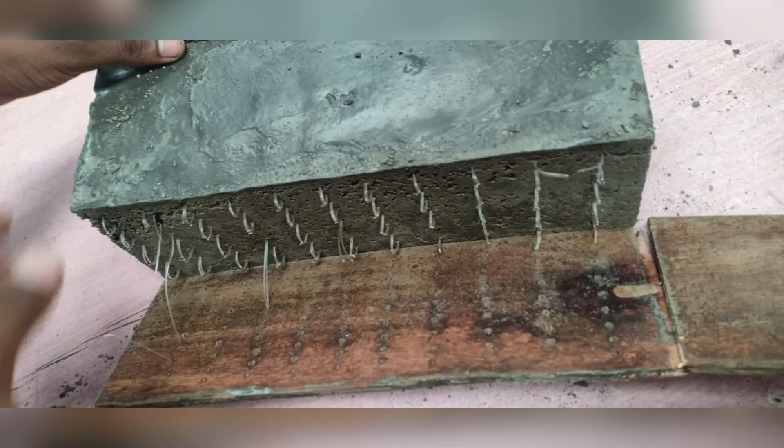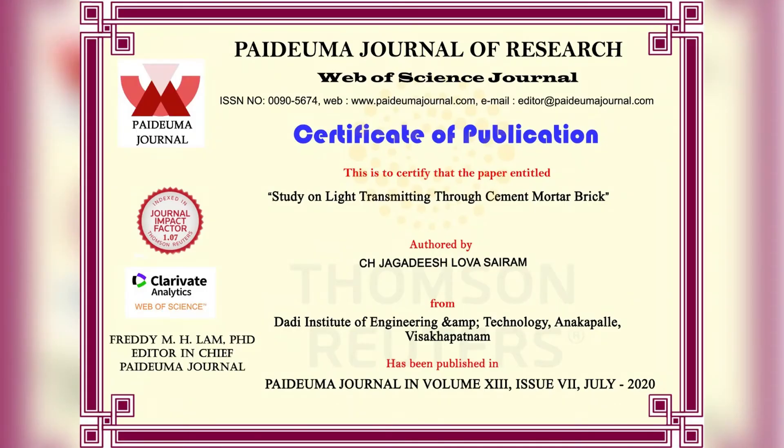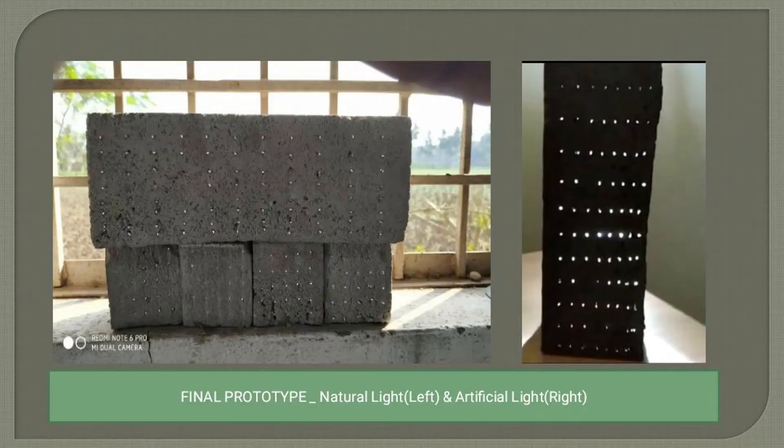Lettergon brick is also called a light-transmitting concrete brick. Why? Because this brick has the ability to allow light into the brick from one side to another side. The transmission of light occurs through the embedded optical fiber. By using this brick, the usage of artificial light is reduced and the usage of natural light is increased, making the brick eco-friendly.